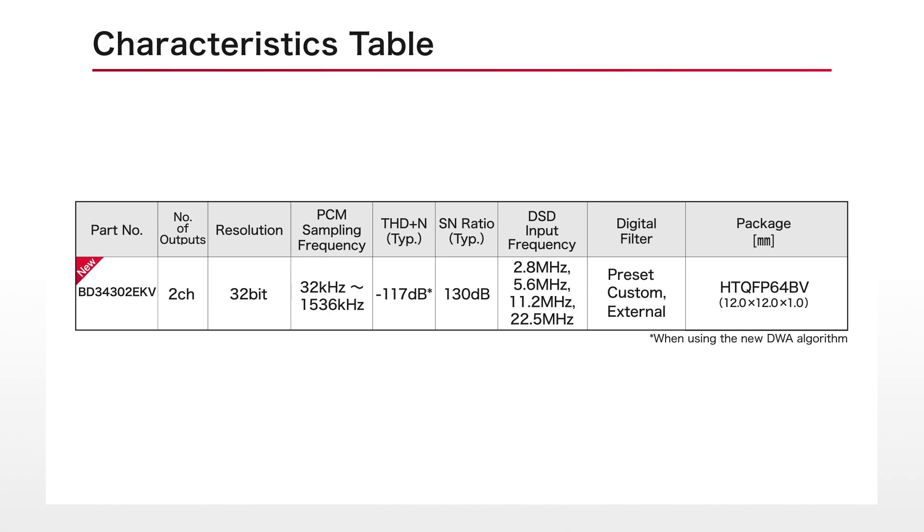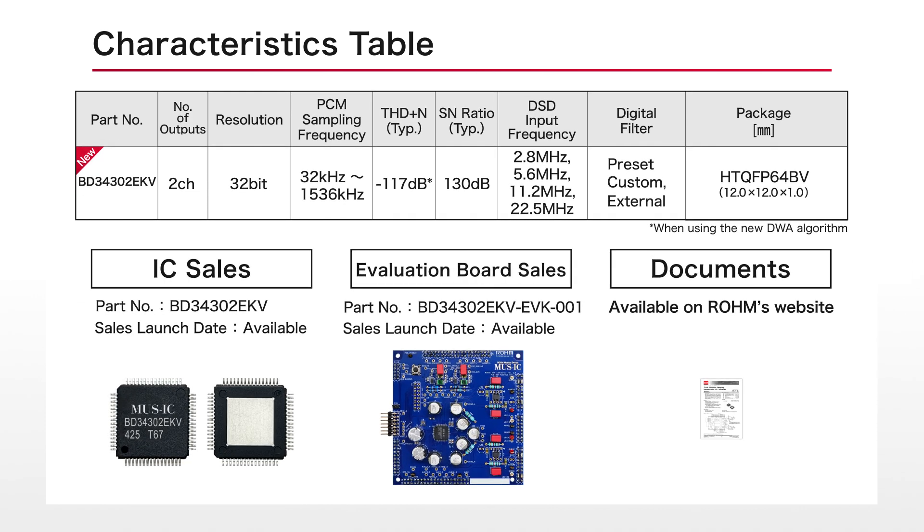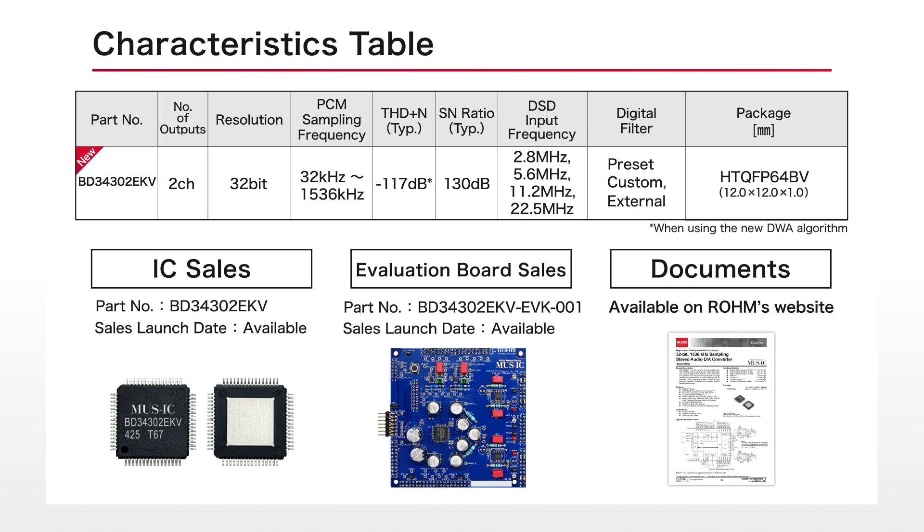At the same time, multiple built-in functions help streamline customer product development. DAC chips and evaluation boards are also available for purchase. For supporting documents necessary for evaluation, please visit Roam's official website.